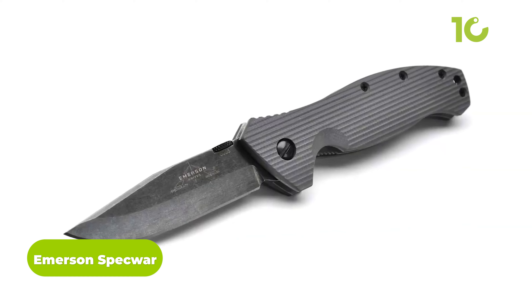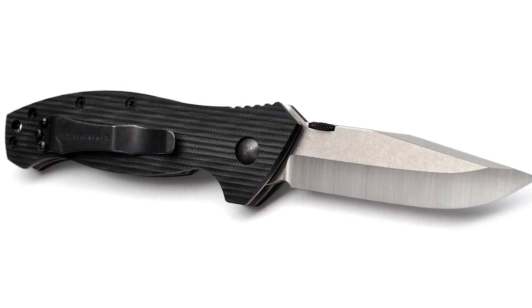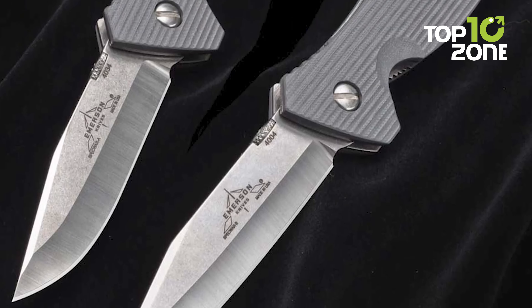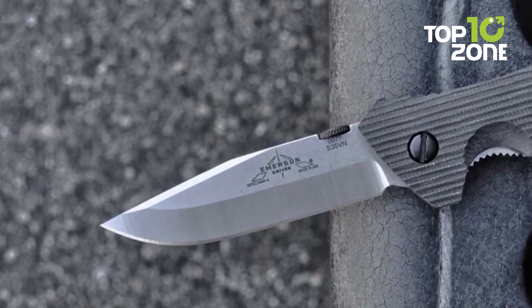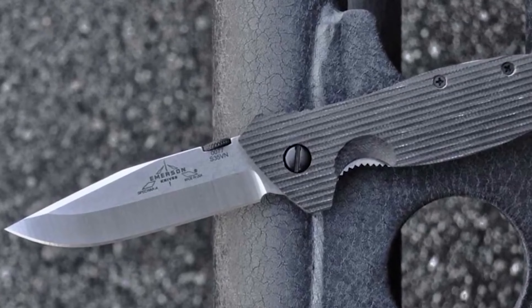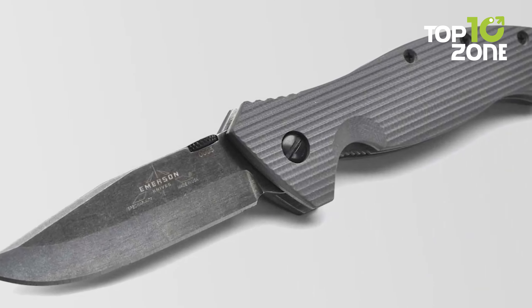The Emerson Spec War is a tactical folding knife crafted with precision by the legendary knife maker Ernest Emerson. The blade made from S35VN steel has a stonewashed finish for a rugged yet elegant look. At 4.8 ounces, it is lightweight enough to carry all day yet substantial in hand. The black G10 handle, featuring the patented Emerson ergonomics design, is durable and moisture resistant, fitting like a glove and providing a comfortable and secure grip.